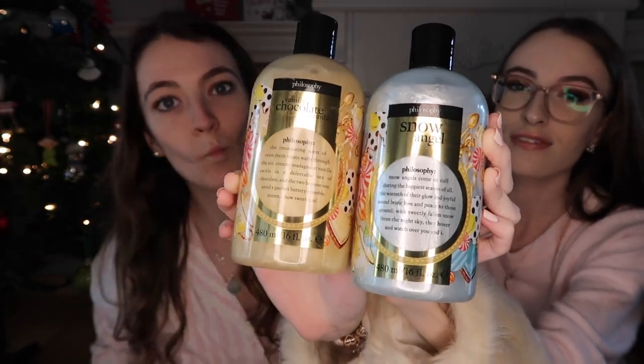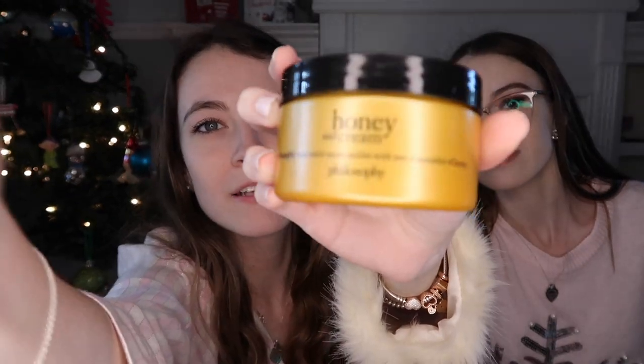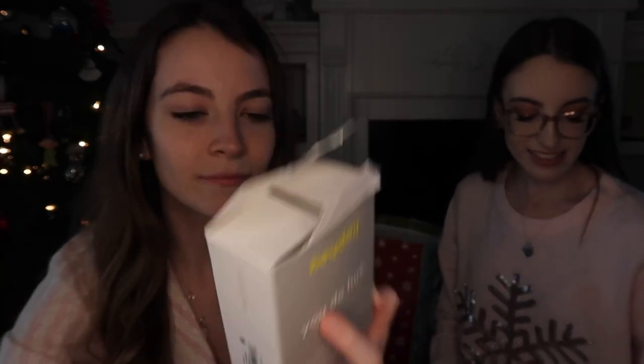Abby got these Philosophy soaps — one is Snow Angel and one is Vanilla Chocolate Crumble — and it came with a lotion cream. She got a rose foamy thing. Then she got scrunchies because she always takes mine. And she got this marble AirPod case.